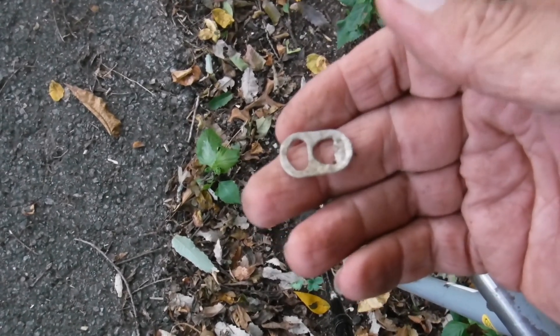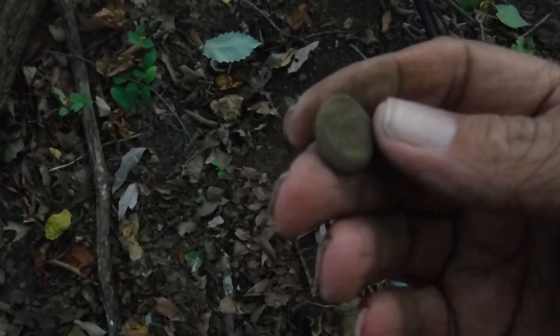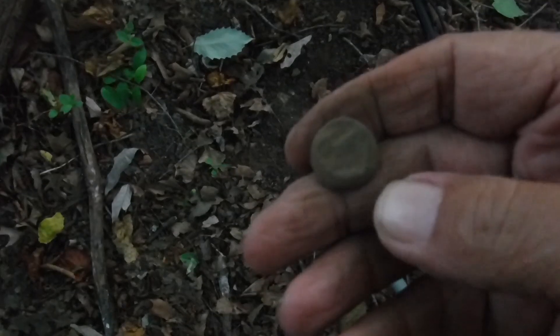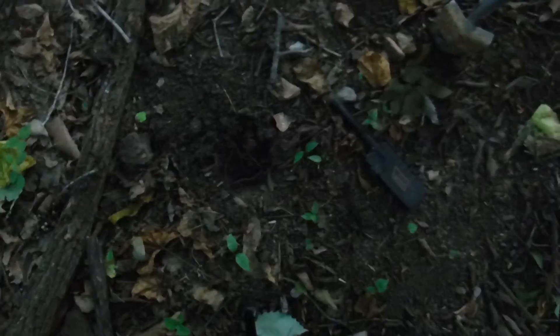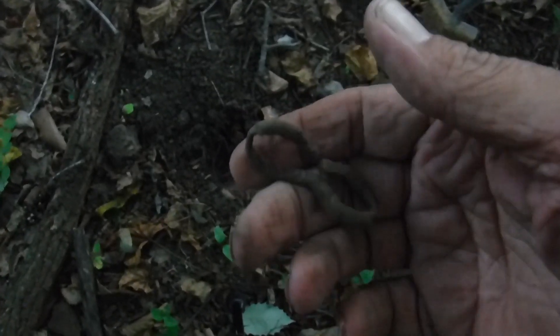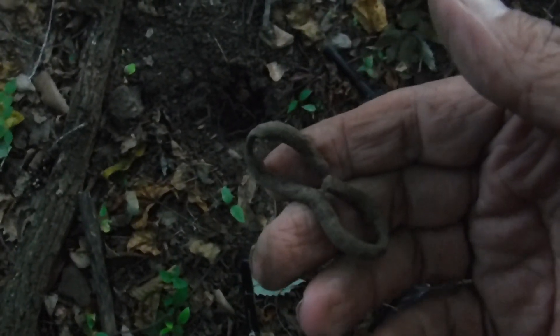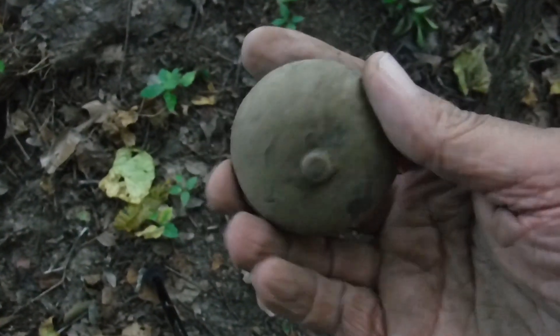My first target is an old button — shank's missing but it's a button. My second target, about a foot away from where the button was, is just an old piece of chain link, a small one.